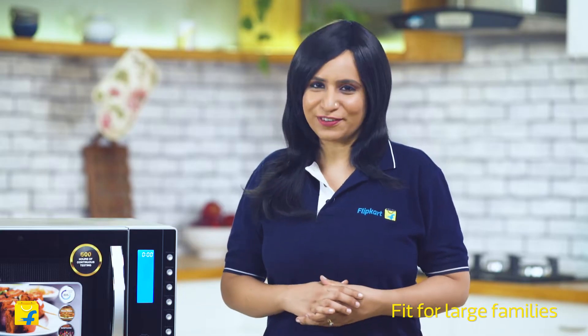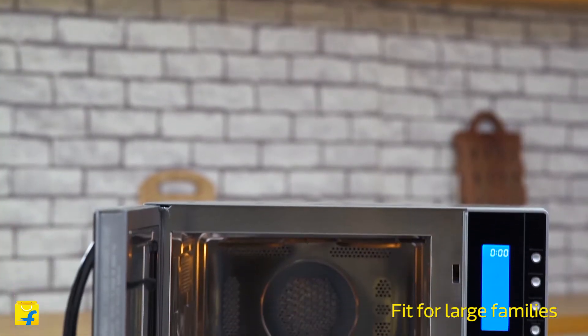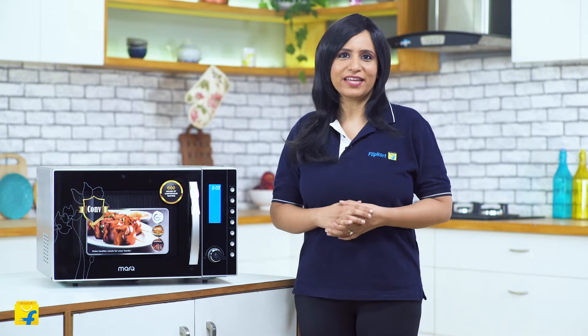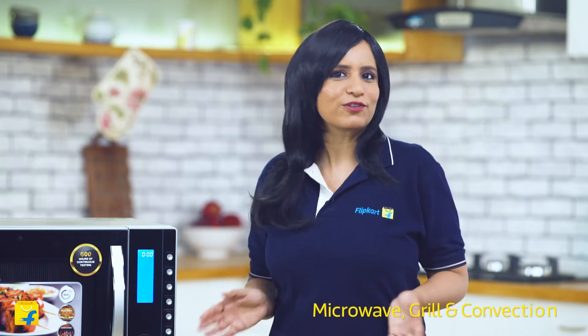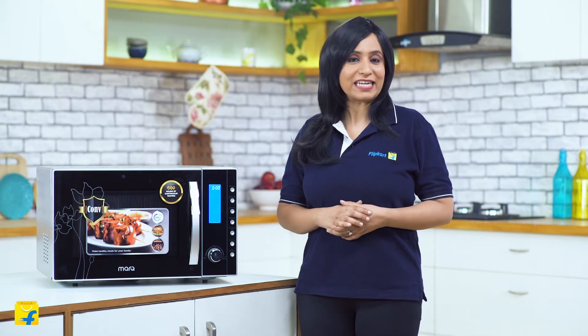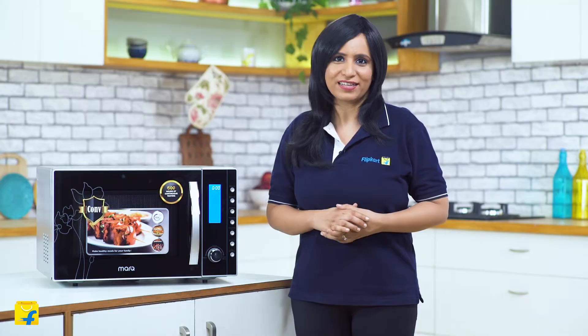This is the perfect size for large families, making it possible for you to cook and heat large dishes in one go instead of breaking them into multiple batches. This microwave comes with multiple cooking modes — you can microwave your food, you can also grill, and you can use it as a convection oven too. Three versatile modes of cooking and heating your food, all packed in one device.